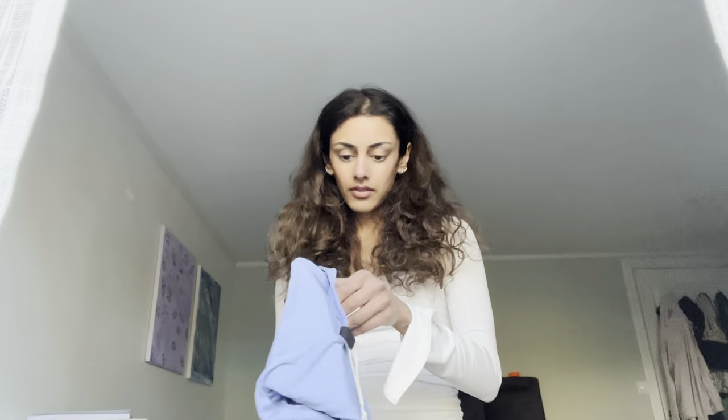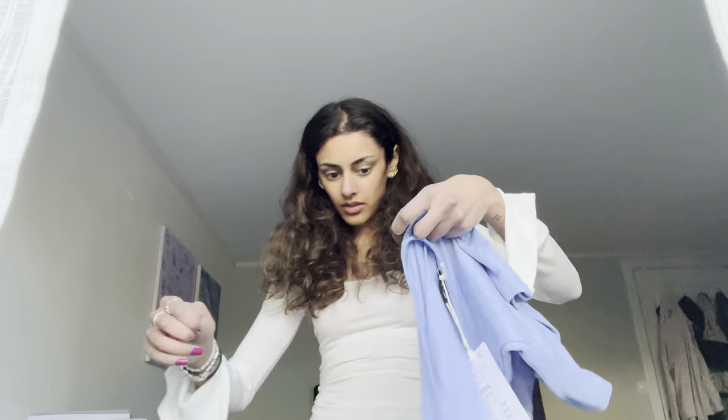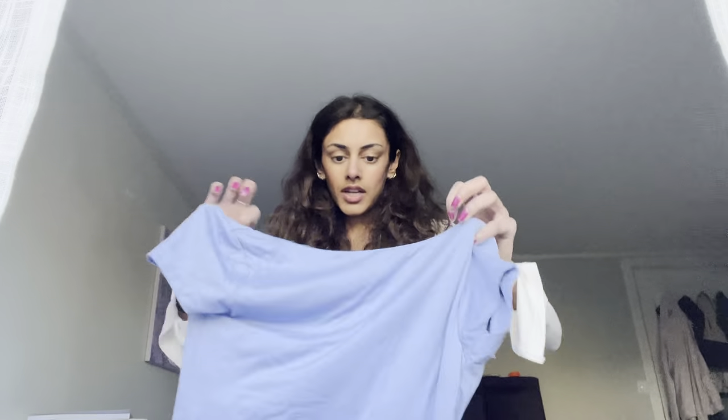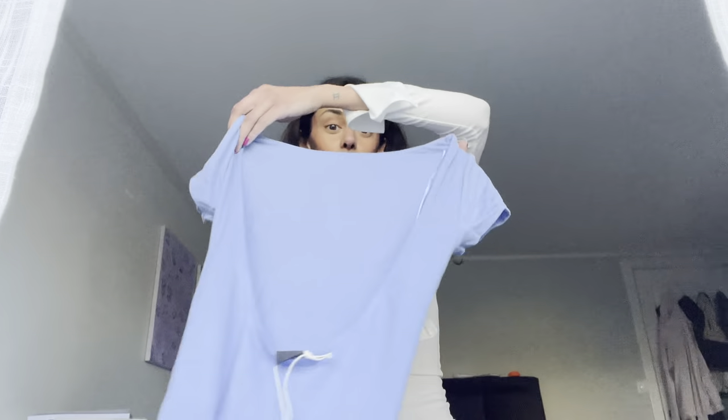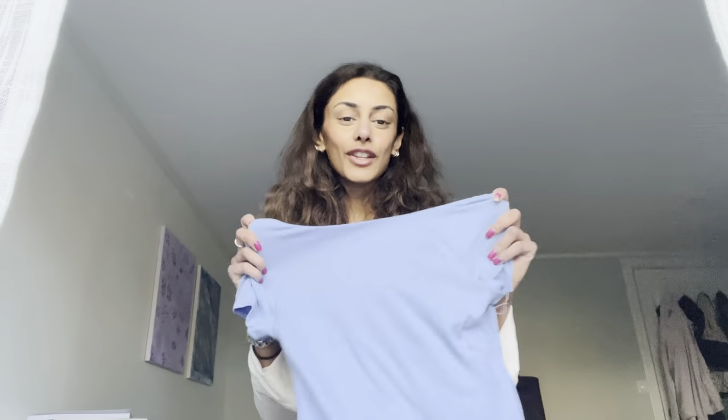This is a t-shirt from another pack as well. I just love the material on this — it's super cozy. You can wear it to school like I am right now, or you can just wear it at home. It's really nice material.